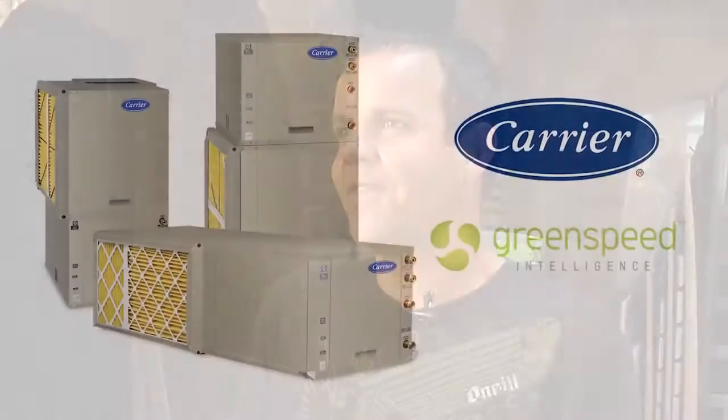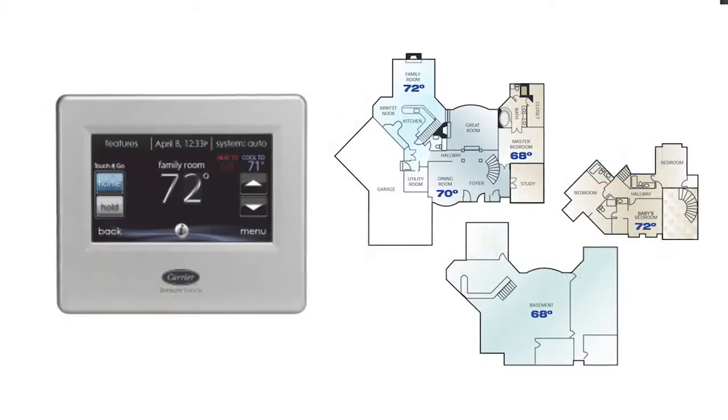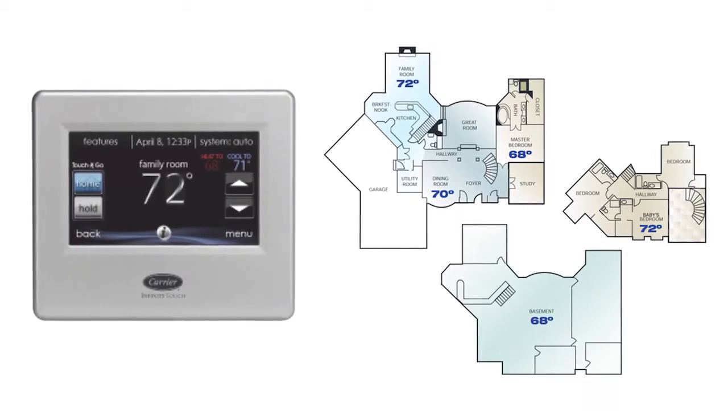With the GreenSpeed, we're going to be running at 10 to 20% capacity, so you might be using around $4 to $5 a day to operate the air conditioning in this house. When you put zoning with it, it just supersizes it.